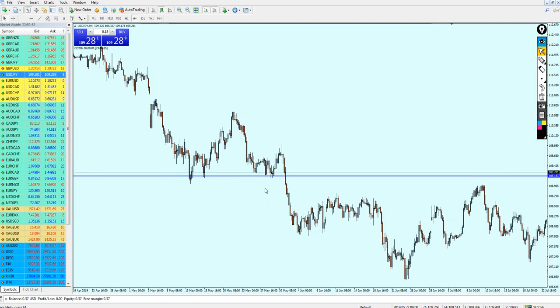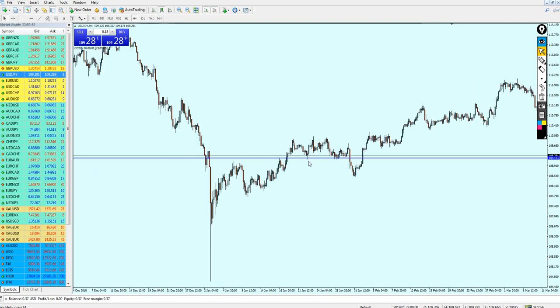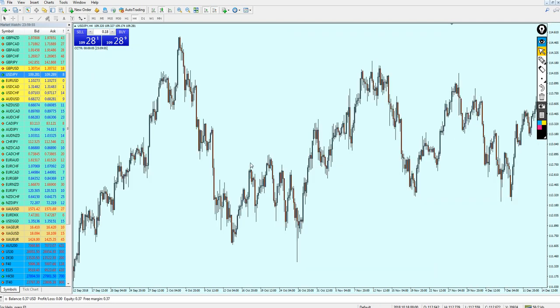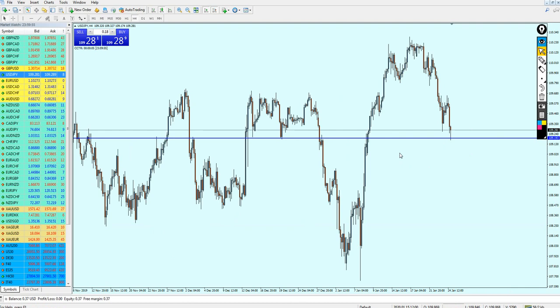Remember, right now we are on the 4-hour chart. Look at that — support right here, it's really strong. Let's see more to the left, and we can see indeed it was also a strong support right here, and a resistance as well. That is a key support level right here, my friends, and here as well. Therefore, that is a really valid entry for buying the USDJPY right away.